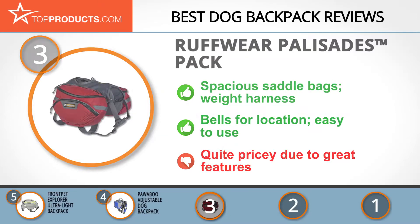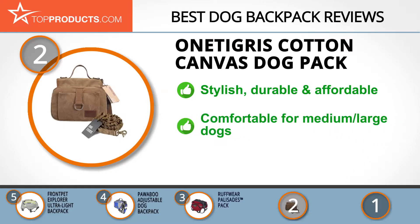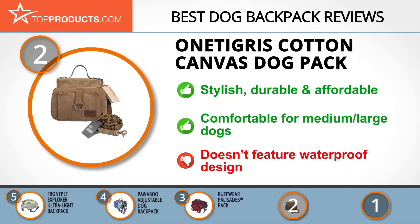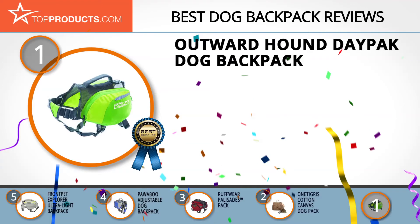When choosing the right dog backpack for your needs, Top Products knows that budget can be an important consideration, and our number two pick, the OneTigris Cotton Canvas Dog Pack, takes the spot for best value. OneTigris is all about providing high-quality products with top-class customer service. The Cotton Canvas Dog Pack is a stylish backpack that's durable and highly affordable. This pack fits most medium and large dogs well — only minor adjustments need to be made, making it comfortable for most dogs. Keep in mind, however, that it's not waterproof.